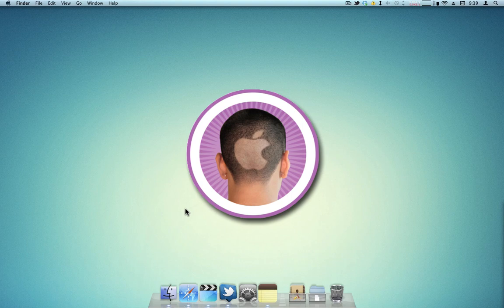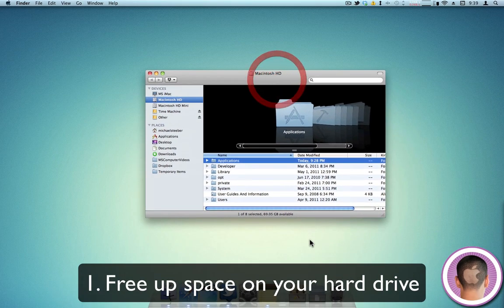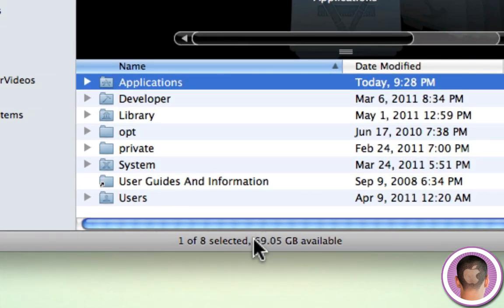The first tip, and it's probably the most obvious but it's occasionally overlooked, is you want a lot of space on your boot drive — at least 10%, ideally 20%. If you look here, I have a 250GB hard drive with 70GB free. The more space you have on your hard drive, generally the faster your computer is going to be.